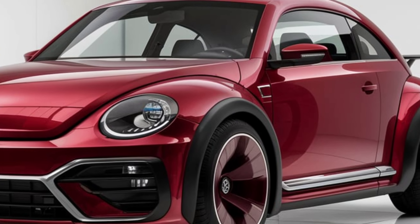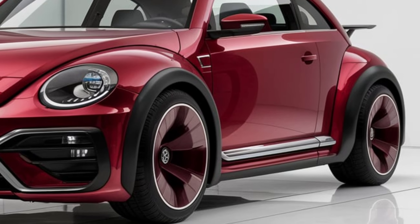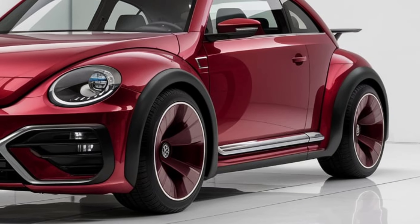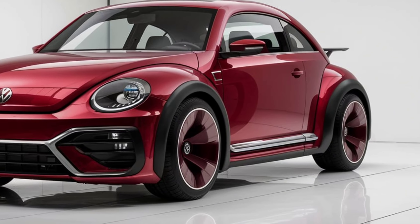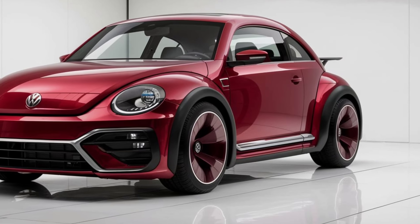The all-wheel drive system and advanced suspension offer unparalleled handling and stability. The Beetle's semi-autonomous driving mode leverages state-of-the-art sensors and AI, enhancing overall safety.